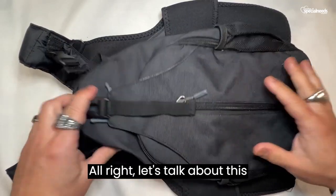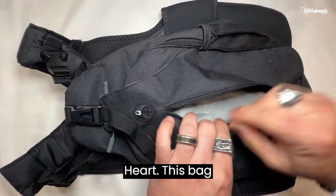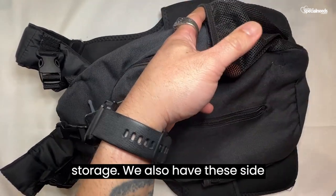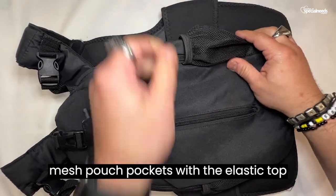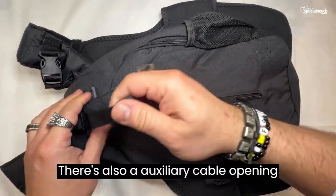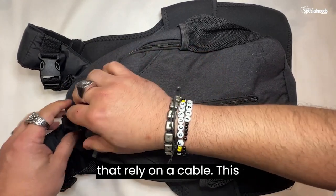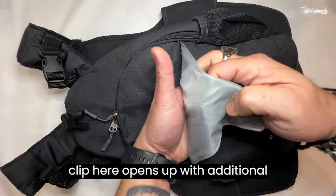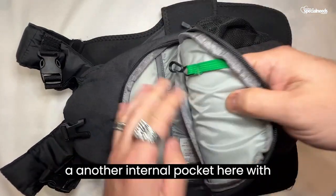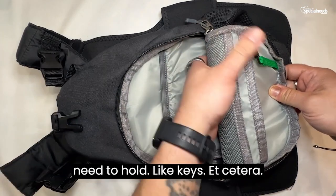Let's talk about this combination compression vest and removable daypack from Core The Calming Heart. This bag has a vertical zipper with lots of storage. We also have these side mesh pouch pockets with the elastic top to hold and secure items. There's also an auxiliary cable right here for your headphones, any other devices that rely on a cable. This clip here opens up with additional storage, and there's another internal pocket here with storage for any sort of supplies you may need — keys, etc.